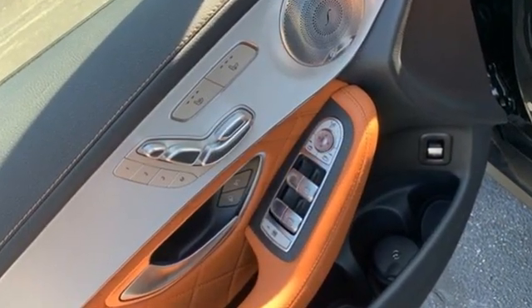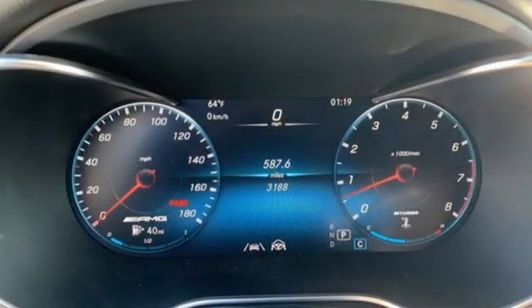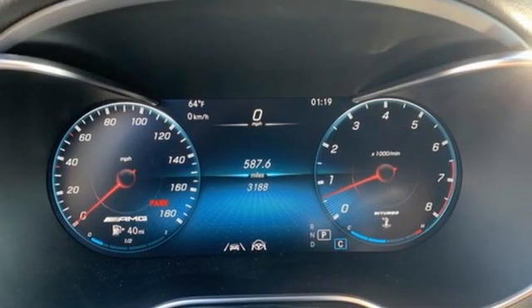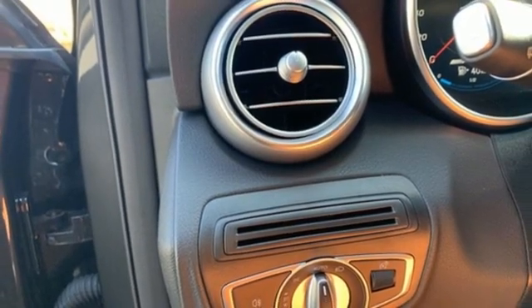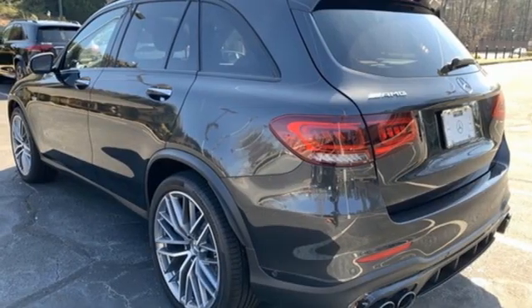Features include automatic transmission, four-wheel drive, streaming audio, memory exterior door mirror settings, dual zone climate control, automatic parking sensors, and external memory control.